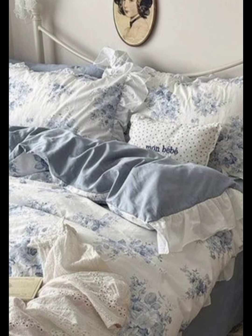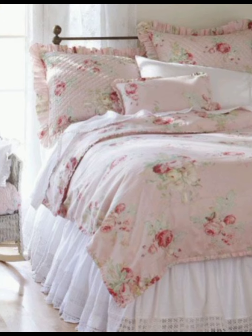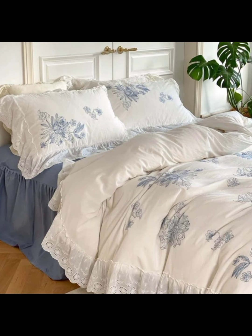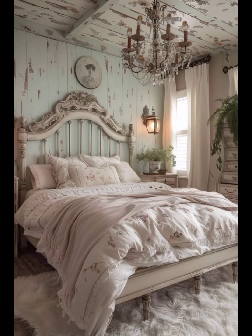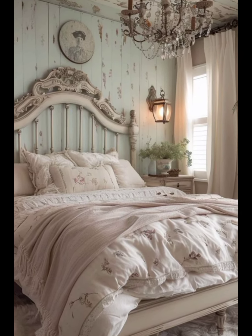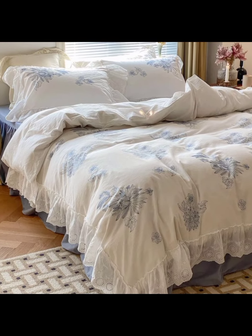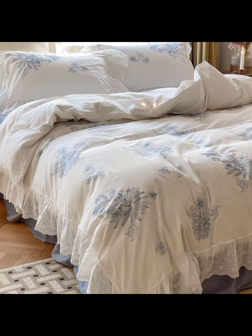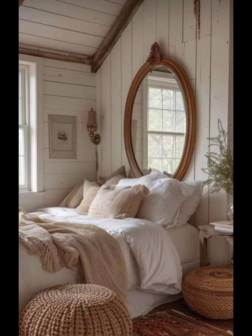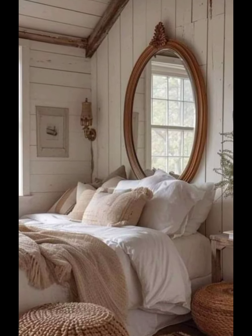Luxurious fabrics play a significant role in French bedroom decor. Silk, linen, and velvet are popular choices for bedding, curtains, and upholstery. Patterns such as toile de jouy, floral motifs, and damask add an air of sophistication and charm. Layered textiles, including plush pillows and elegant throws, contribute to a cozy and inviting atmosphere.